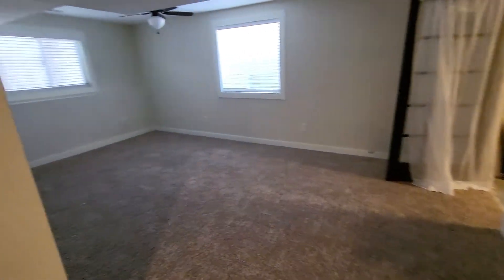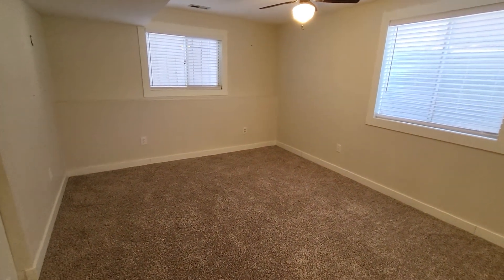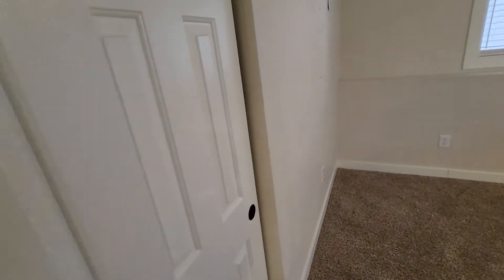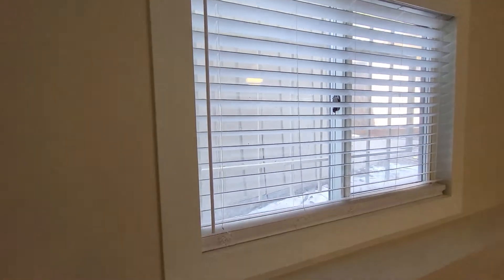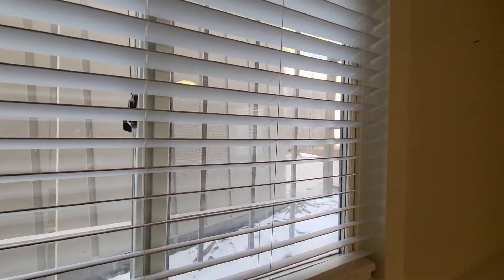This could be another bedroom, I'm not sure. It has no doors on it. No light in the closet. There are bars on the window, so it looks pretty safe, but you also could not escape out of here with those bars on.